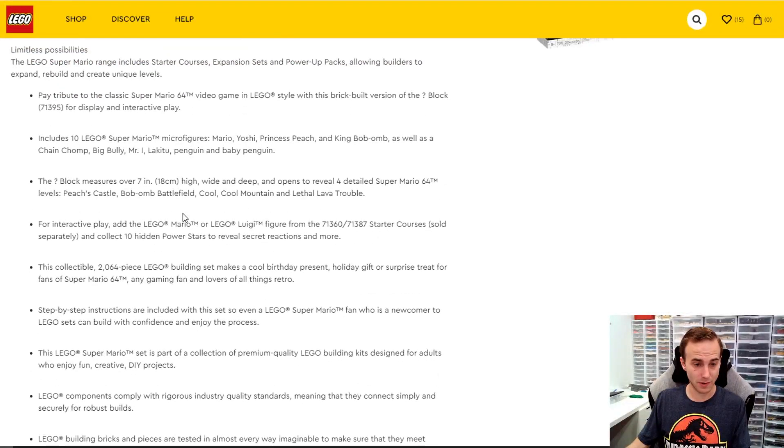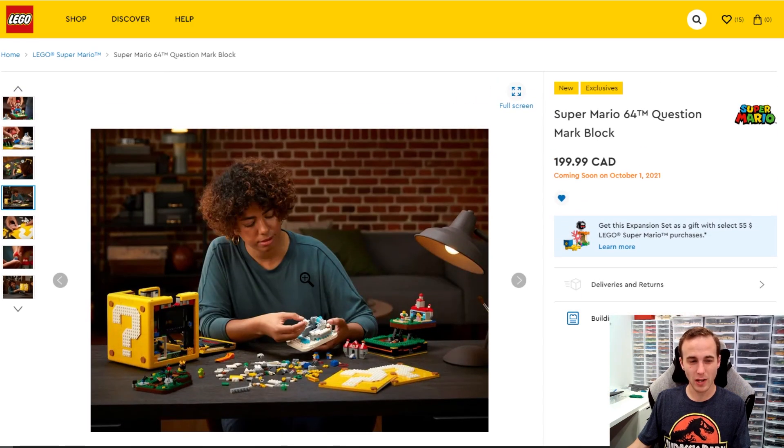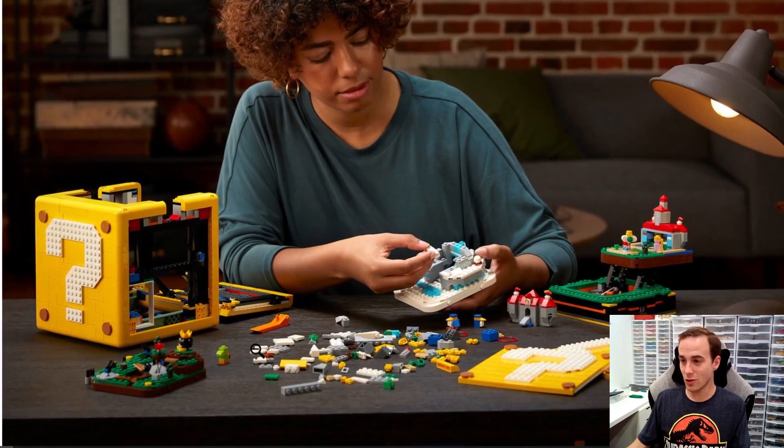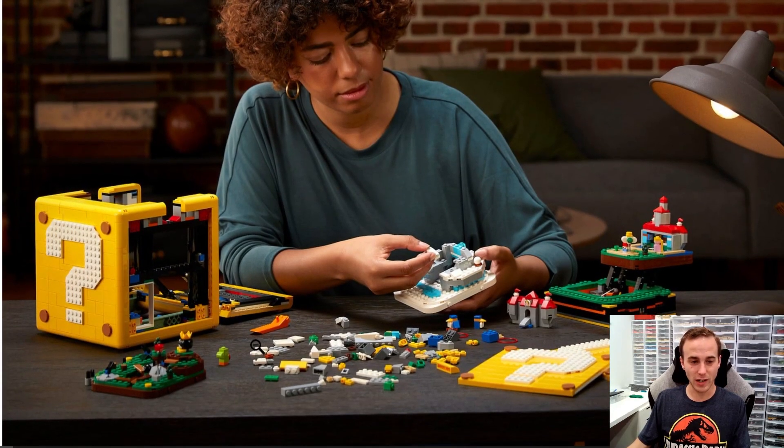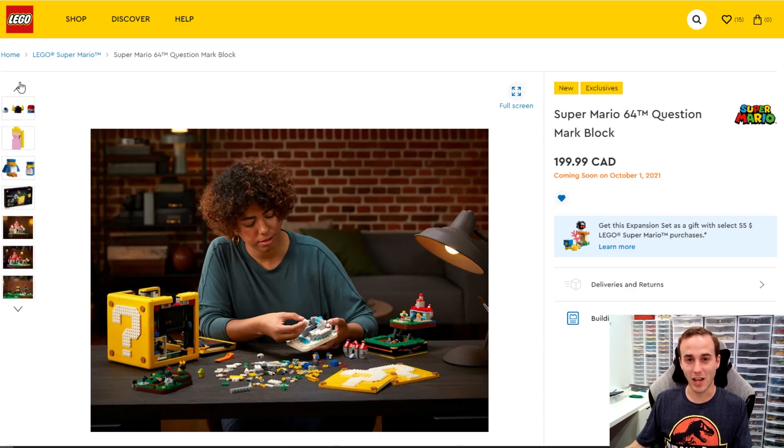It's pretty big at 2,064 pieces. The block measures 7 inches or 18 centimeters high, wide, and deep — so it's a cube. I think it's going to be more about the building mechanisms and techniques used inside the cube, which looks pretty advanced. And just the way it looks on the shelf — I'll probably just display it as the question mark, and when people come over to check out my LEGO collection I'll show them how it folds open. I'm pretty excited about that one, although I'm not sure if it's a day one purchase.